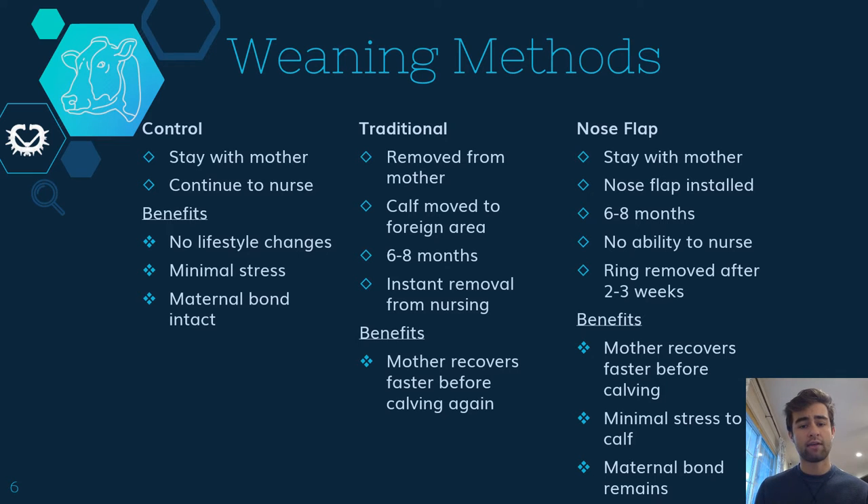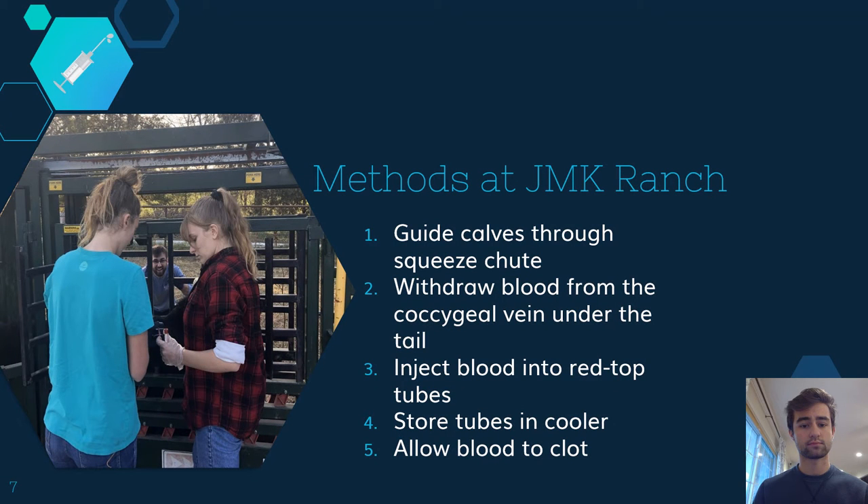The ring was then removed after about two to three weeks, and this was true for both the traditional and the nose flap groups. For days 1 through 21 at the JMK Ranch, we would individually guide each calf down through a squeeze chute, and we would withdraw the blood from the coccygeal vein. The coccygeal vein on the calf is located underneath their tail. We would then inject the blood into red top tubes and place them in a cooler to allow the blood to clot until we could return to the lab.